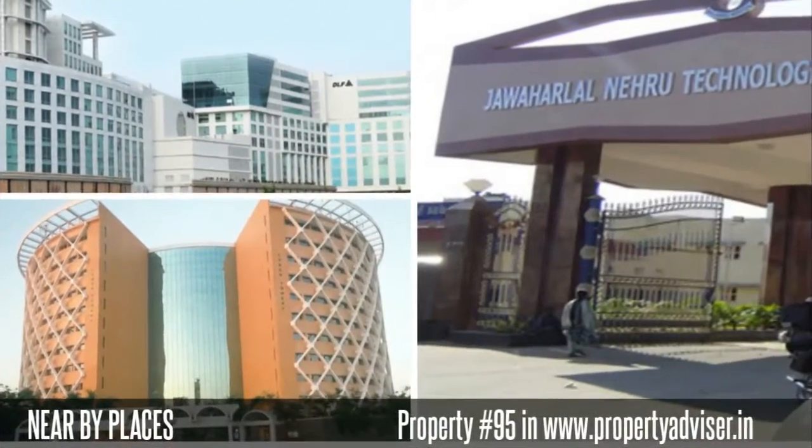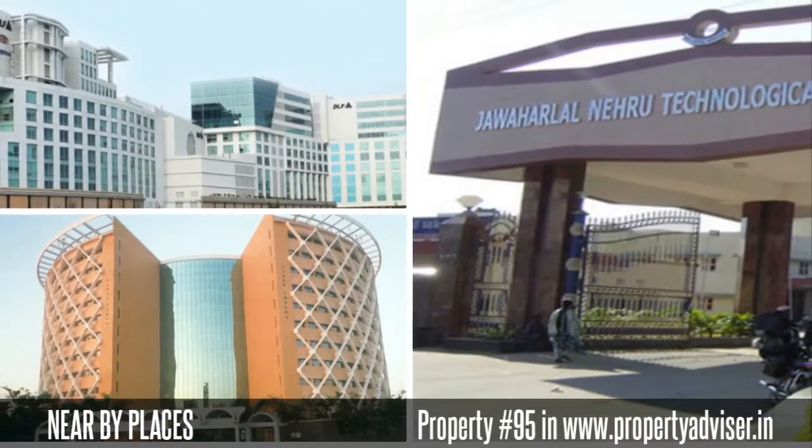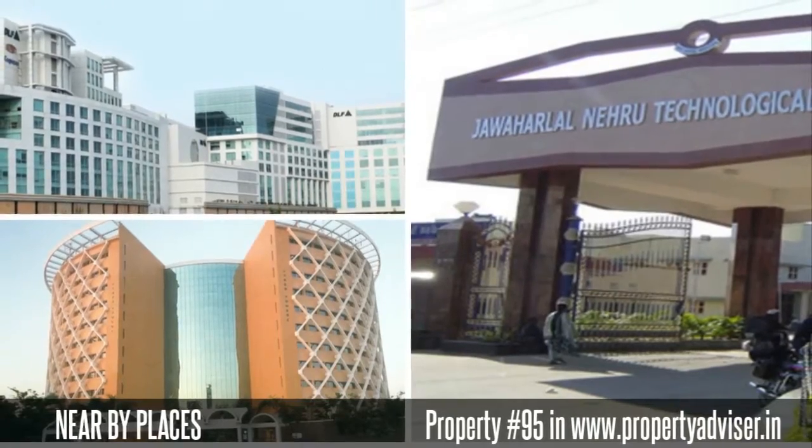Moreover, the nearby places to this property are DLF Building, Hitachi City, JNTU, and many places.